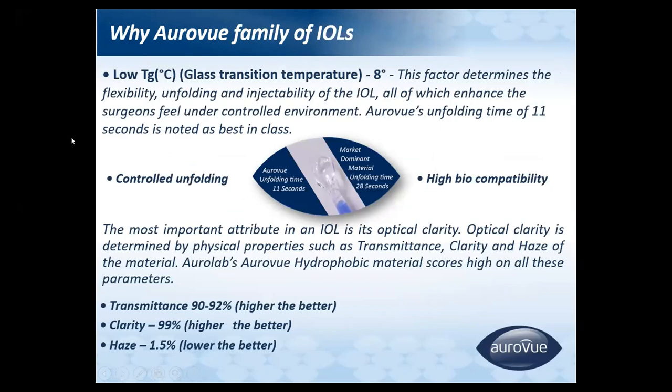The Auroview IOL has a low glass transition temperature of around 8 degrees, which determines the flexibility, unfolding, and injectability of the IOL. Due to this, it has controlled unfolding, and the Auroview unfolding time is around 11 seconds — noted as best in class.